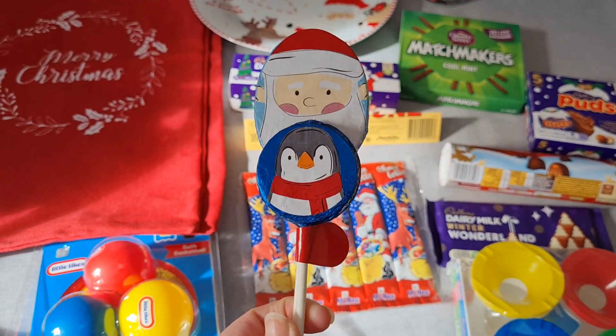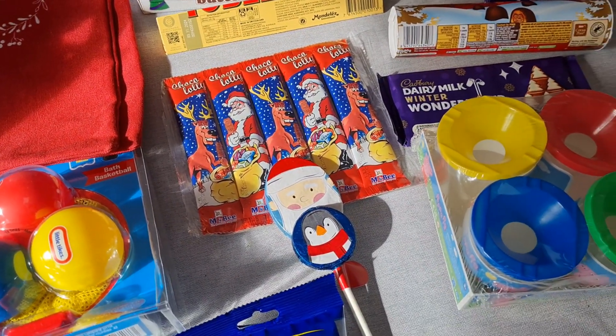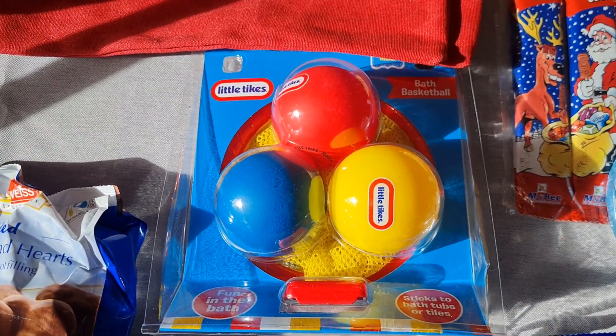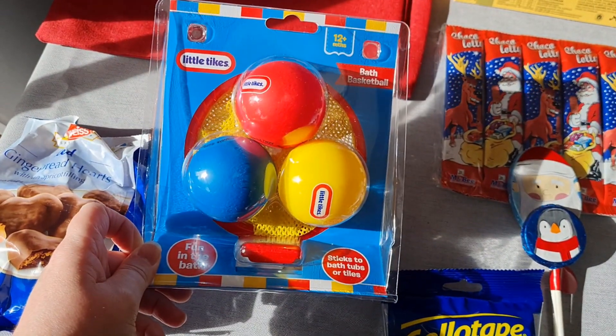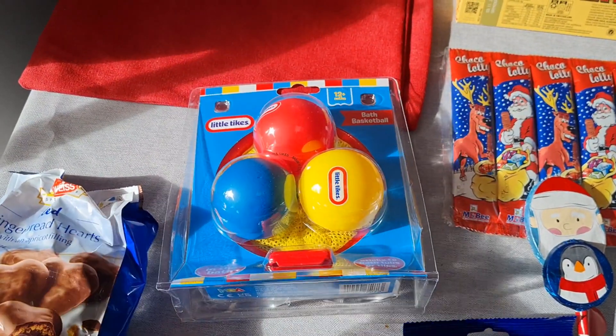I've also got a Little Tikes bath basketball set for £3.99. You stick it on the bath and then throw the balls in — I think that's really good.